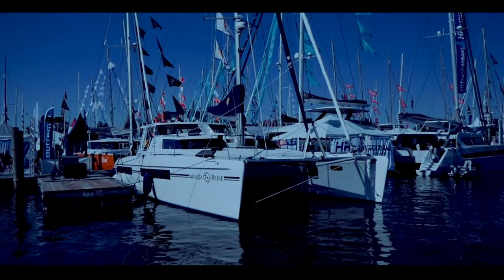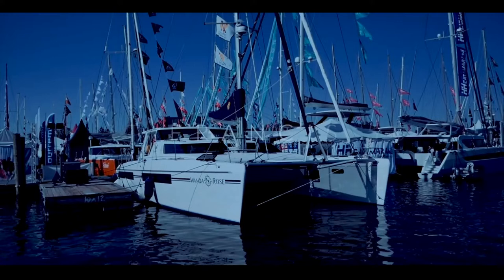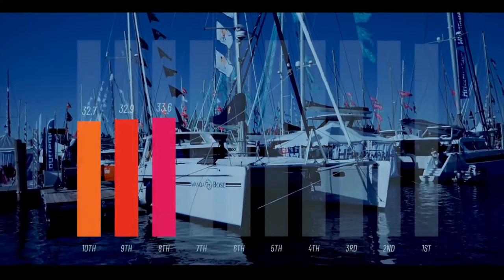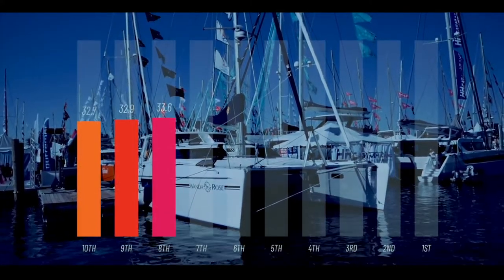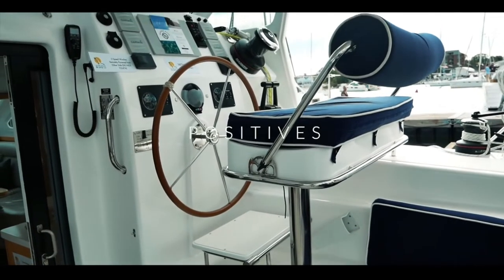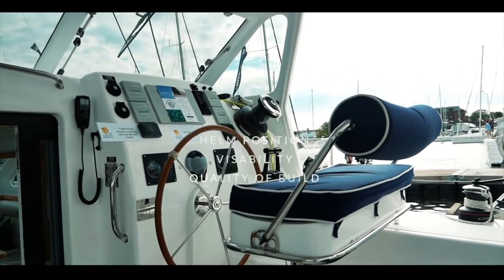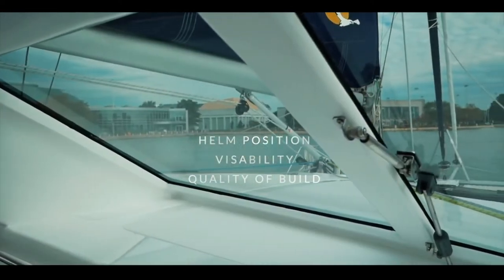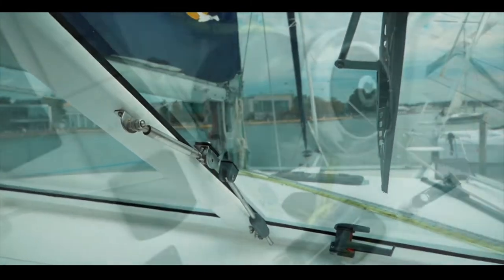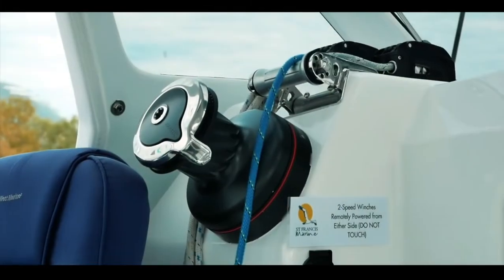Coming into eighth place is the Saint Francis 50 catamaran. We really love this boat and you did too — a score of 33.6 was well deserved. The helm is pretty amazing: you can see 360°, it's well protected, and the visibility is absolutely fantastic — something you would really want on passage.